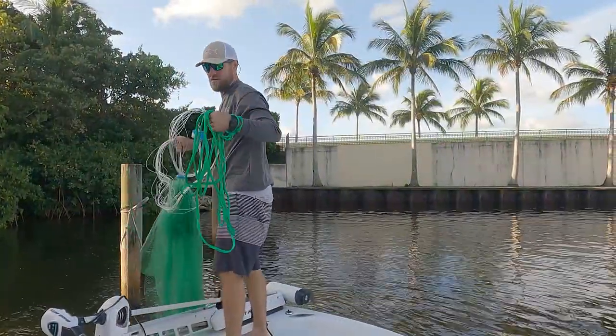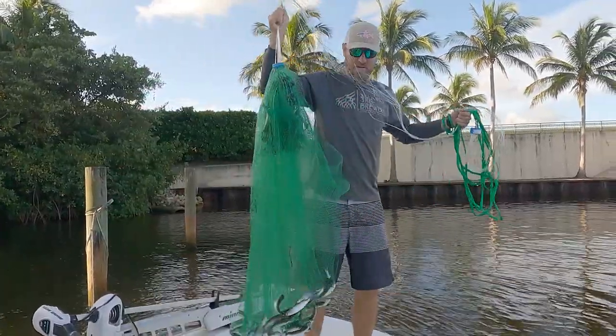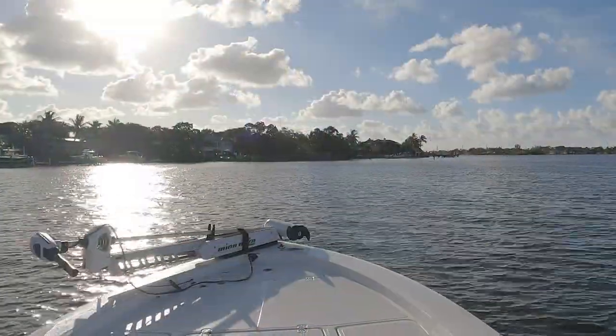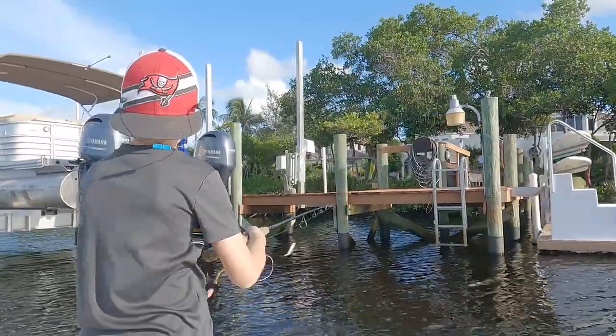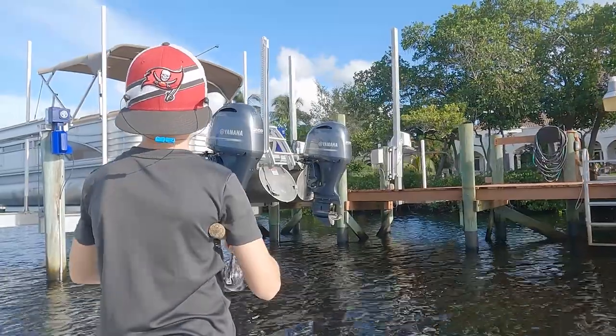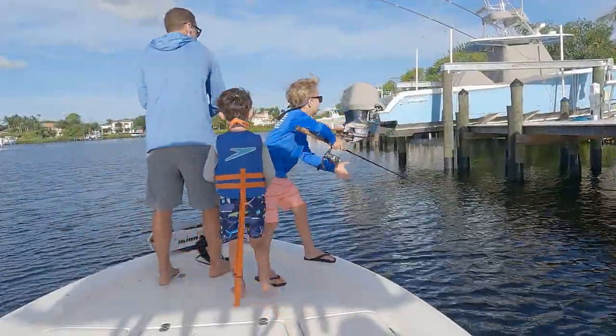First things first, we've got to cast net some bait. We threw the cast net and caught some nice live finger mullet — the kids were pretty pumped. After a quick run up the river we finally got to this spot and the kids were quickly pitching baits up underneath the docks.